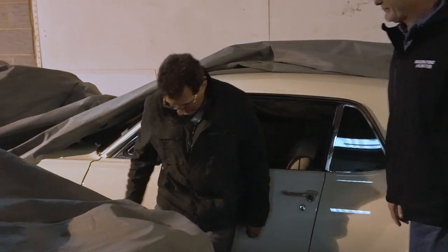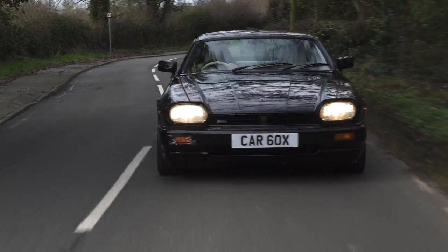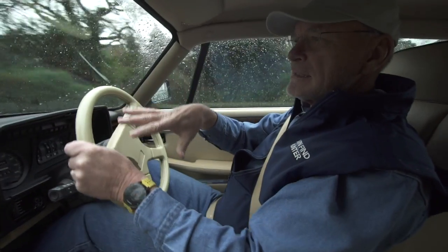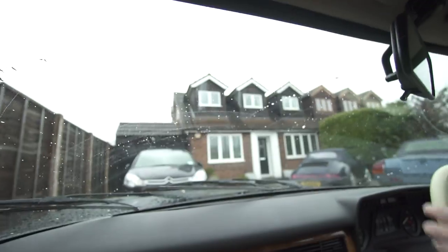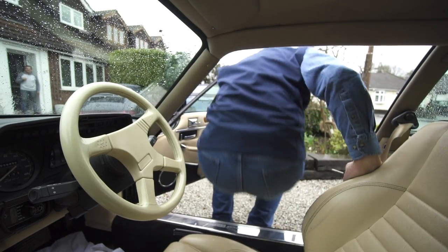All right, sir. We're hitting the road. Thank you. Bernie is one interesting character, I think you'll admit. So we saw what he has in the barn. We're going to go to his house — he's got a few more cars. He's got his racing Corvette there. Tea sounds good. Yeah. Tea.